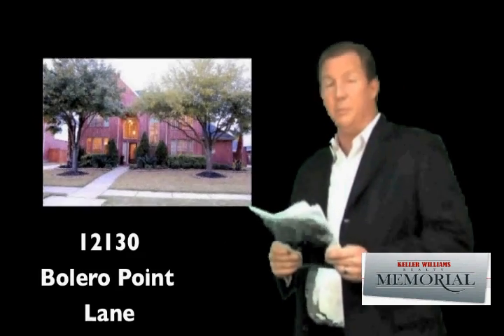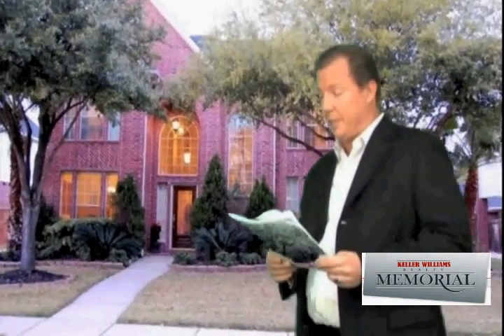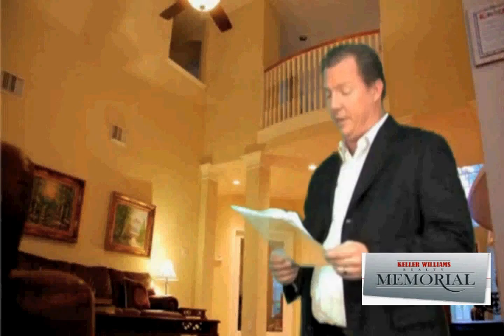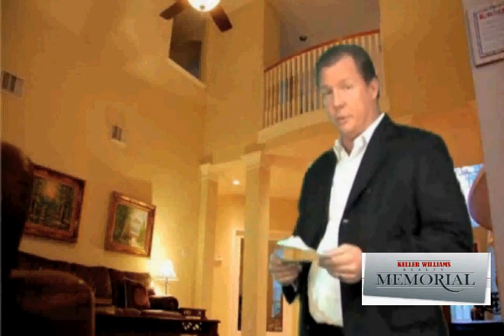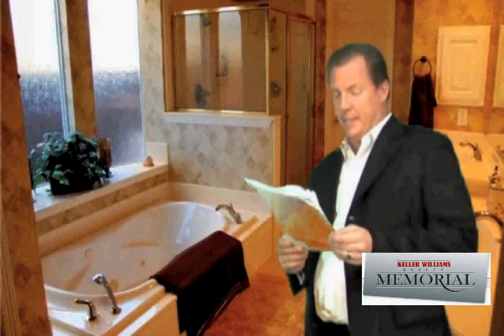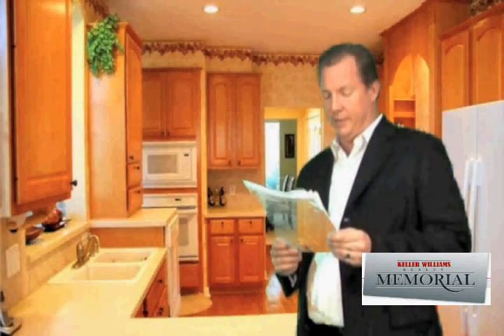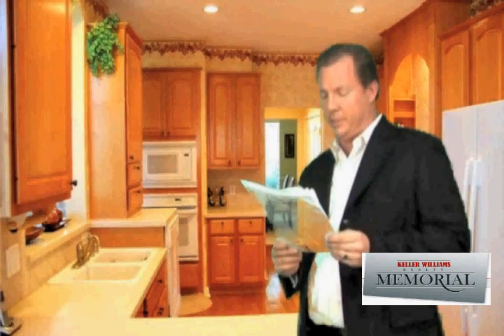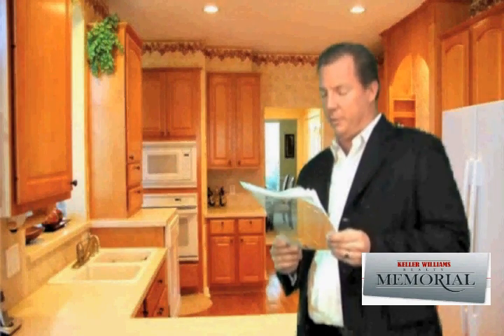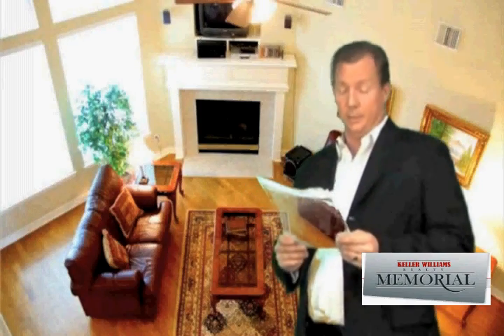Next is 12130 Bolero Point Lane — that's a four bed, four bath, two car detached. This one is probably going to make a pretty good comp. It's currently priced at $342,700. The MLS remarks read: Bolero Point Lane is a beautiful, pristine property with all the smart features of a Trendmaker home — smart construction, smart wiring, and smart energy saving features. It has a wide open floor plan with soaring ceilings and beautiful hardwood floors. It boasts four full bathrooms including two downstairs. The new lighting makes it a prize winner. Great community pool and community center.